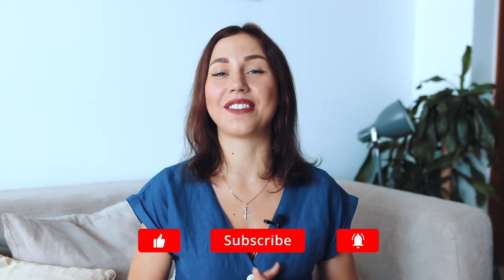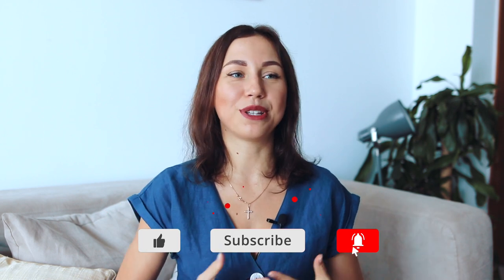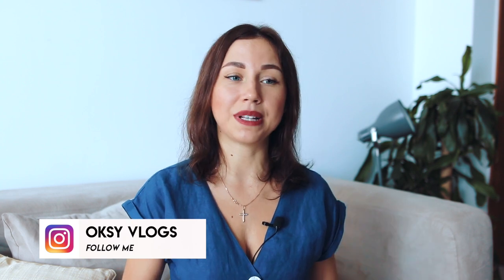So guys, that was my selection of five budget hotels in Dubai. If you found this information useful, please don't forget to leave a like — it helps me grow and motivates me to shoot more content for you. If you have any questions or want me to discuss any topic I haven't covered on my YouTube channel, let me know in the comments below and I'll be happy to share some information. Thank you for watching, and I'll see you very soon — bye bye!